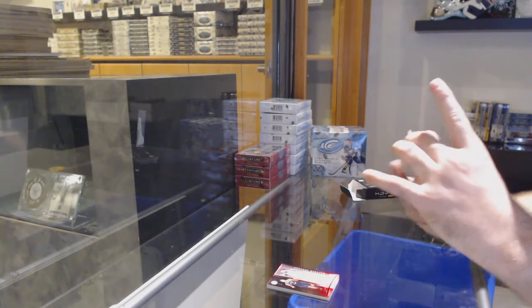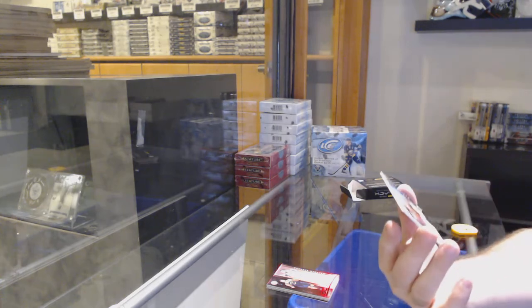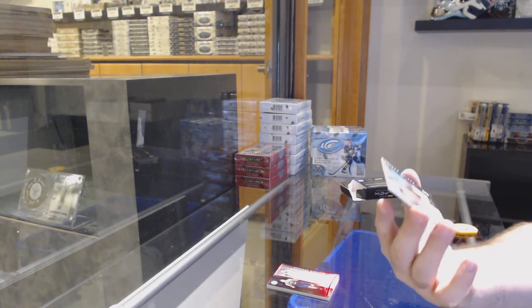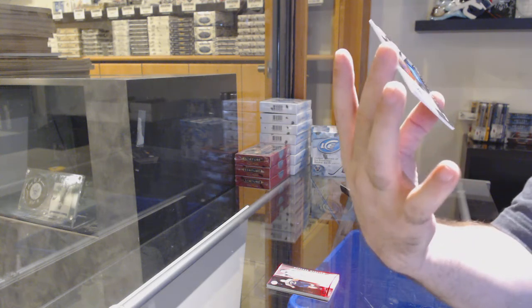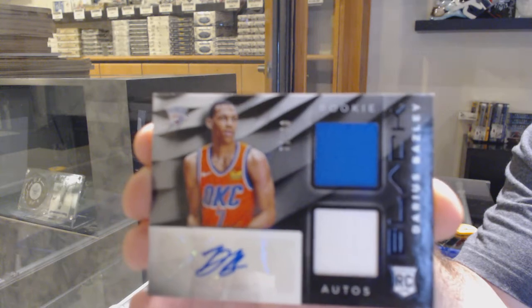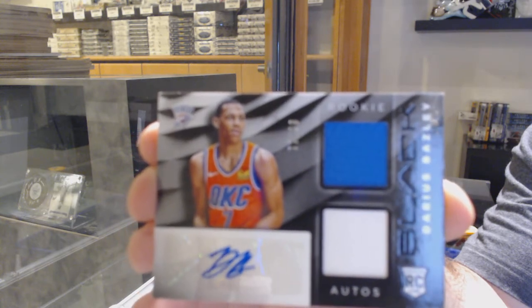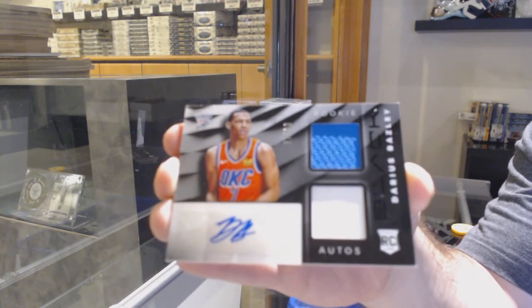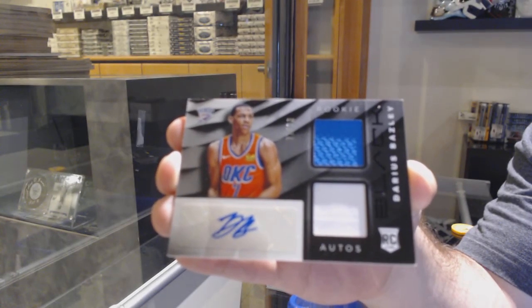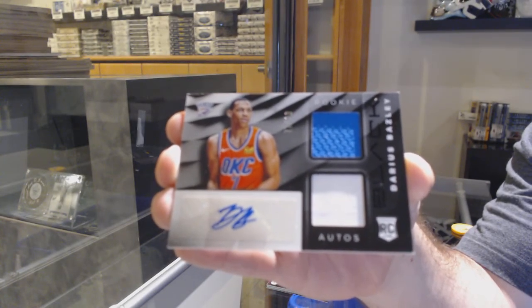We've got for the Oklahoma City Thunder, number 99, dual rookie jersey auto - Darius Bazley. OKC, Darius Bazley - there you go.